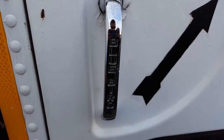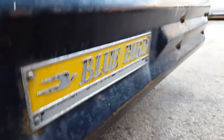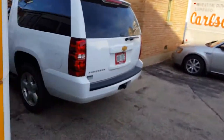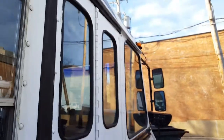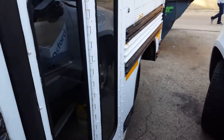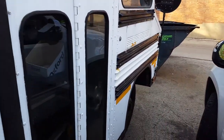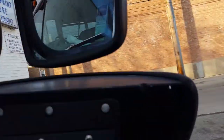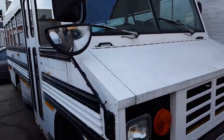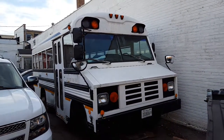Bluebird on the handle — there's that cool little logo right there. There you guys go.